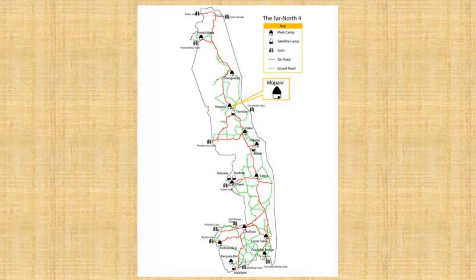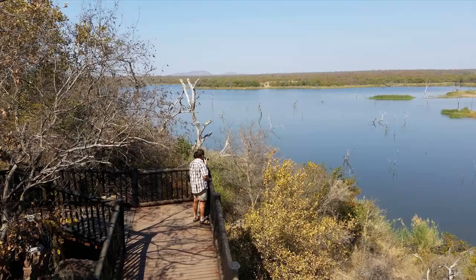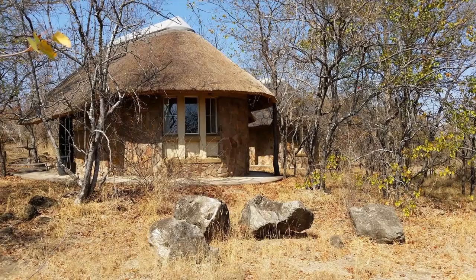So now, without further ado, let's get started. Mopani Rest Camp is located in the far northern Kruger Park area between Letaba and Shingwedzi Rest Camps. It is perched on the top of a rocky outcrop that overlooks the beautiful Pioneer Dam.